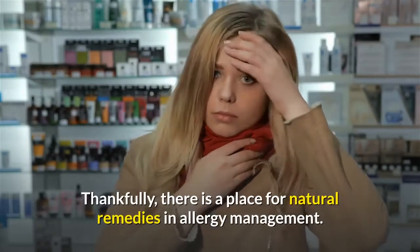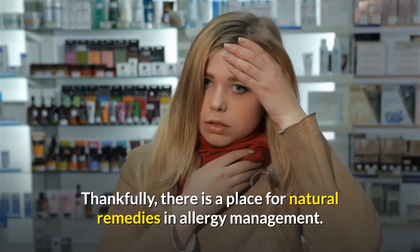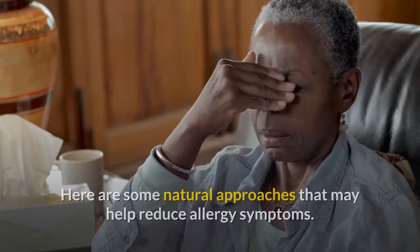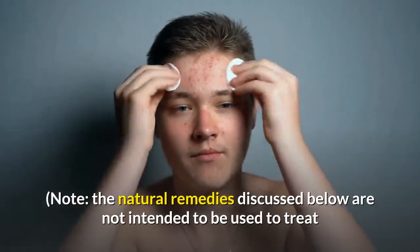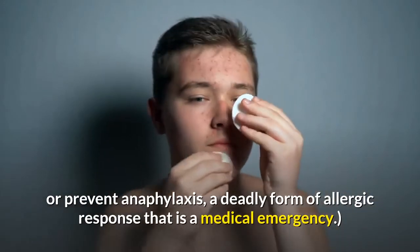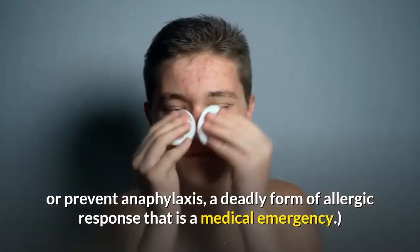Thankfully, there is a place for natural remedies in allergy management. Here are some natural approaches that may help reduce allergy symptoms. Note, the natural remedies discussed below are not intended to be used to treat or prevent anaphylaxis, a deadly form of allergic response that is a medical emergency.